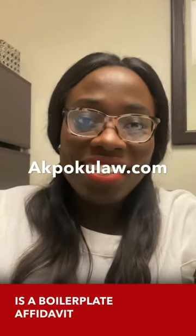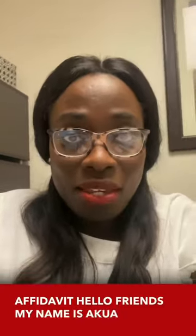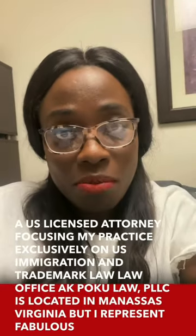What is a boilerplate affidavit? Hello friends, my name is Ikri. I'm a U.S. licensed attorney focused exclusively on U.S. immigration and trademark law.